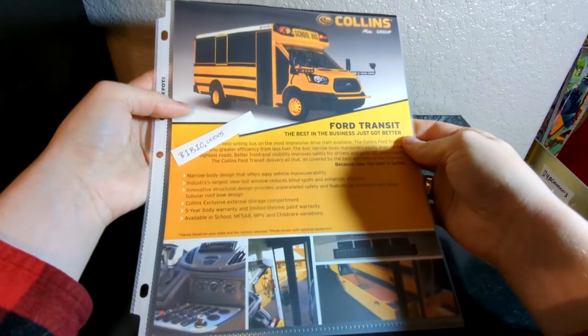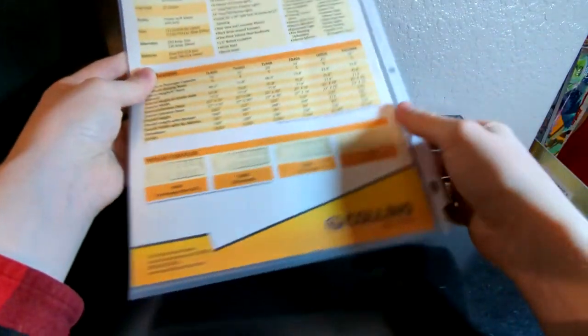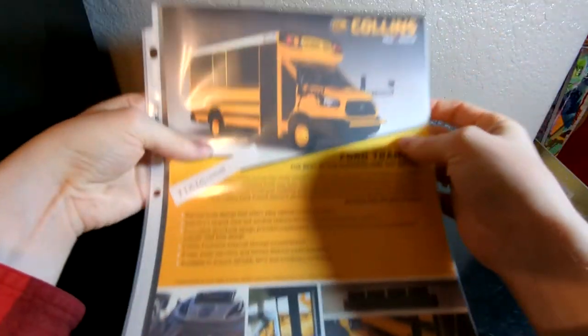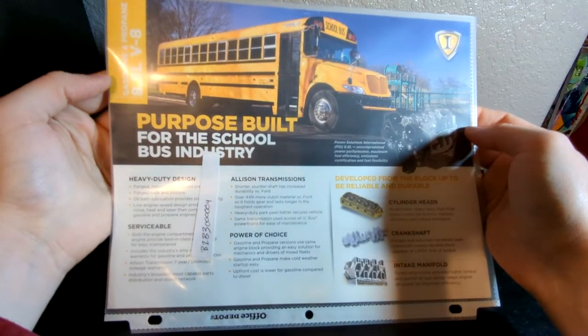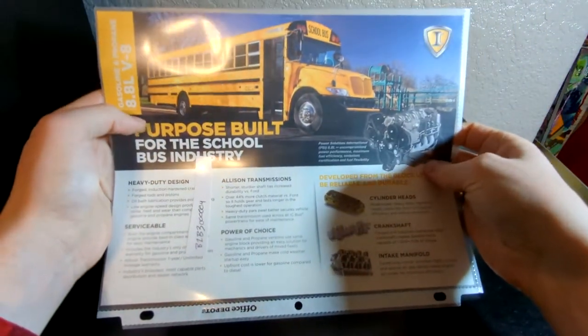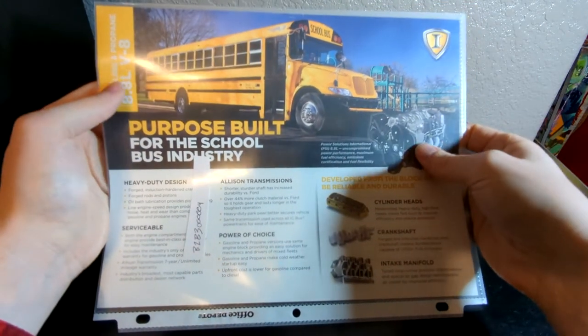Next up we have this Collins brochure. This would be from maybe 2015, 2016 plus — it doesn't have a date on it. Nothing too crazy, but I bought this in a lot with the next one I'm going to show off. Here's the other one: this is a propane and gas CE little informational page from 2018. I picked both of these up for like eight dollars, so it wasn't too expensive. Cool to have some modern stuff too.